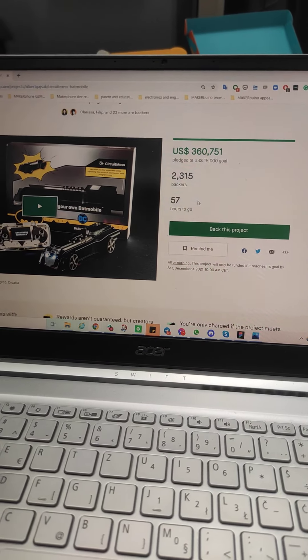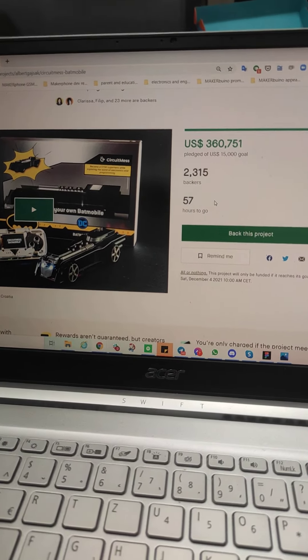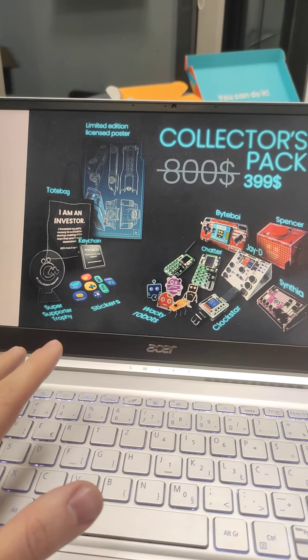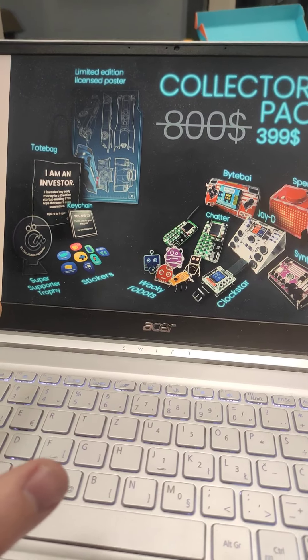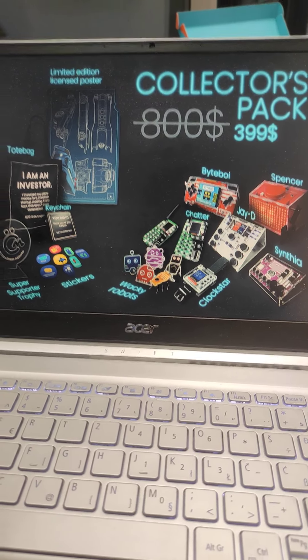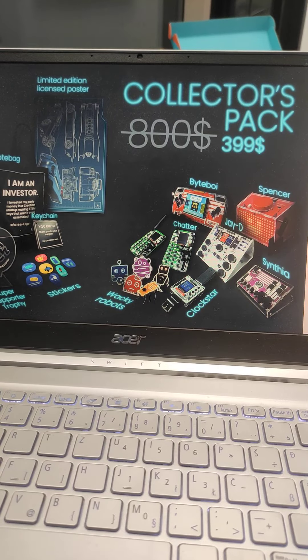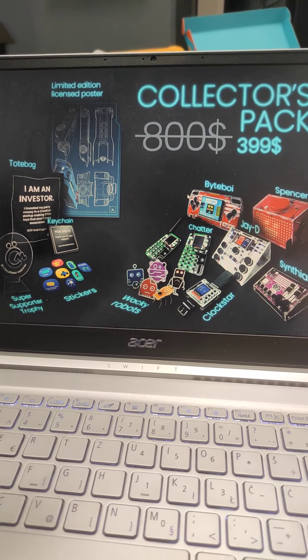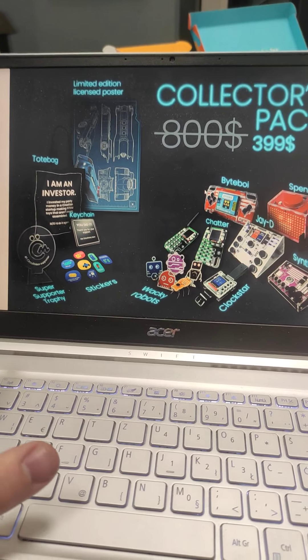I also wanted to show you something new that I have been working on. A very popular request that I have been getting was: Albert, can we buy some of your other cool devices in this campaign? Because we have offered JD, so can you offer something else? So we have basically decided to do that.